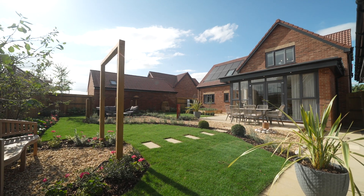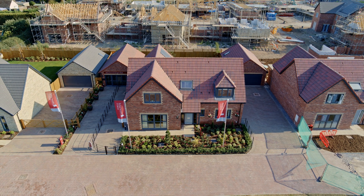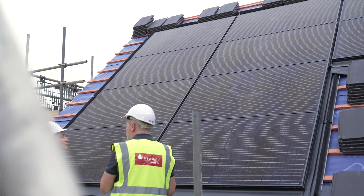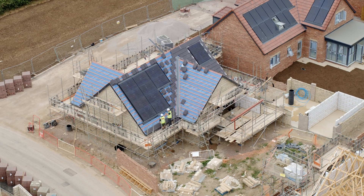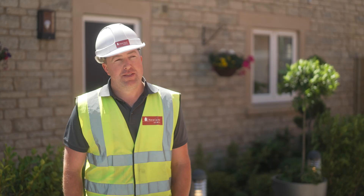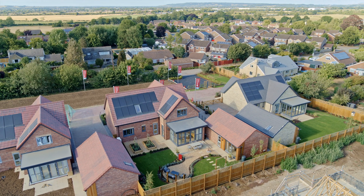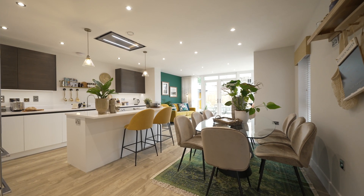Our zero carbon homes are different to our ordinary homes. They aim to create as much clean energy as possible. They do this by using solar panels specifically designed for the size and the orientation of the property. We also fit heat pumps as opposed to boilers. These work by extracting heat out of the air and run purely on electricity, which is generated from the solar panels. Our homes also have underfloor heating, so there are no radiators downstairs.